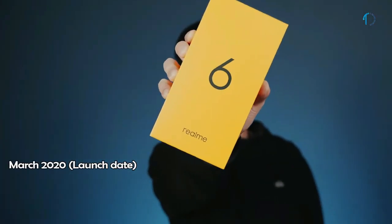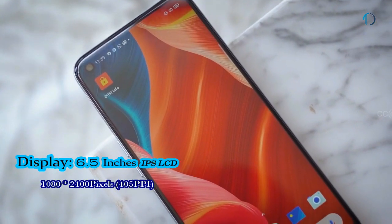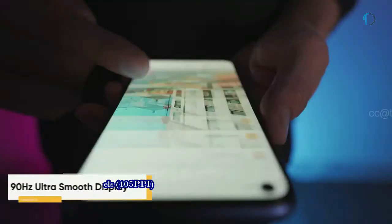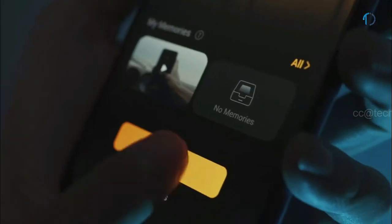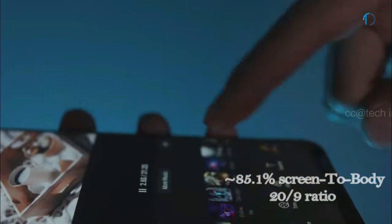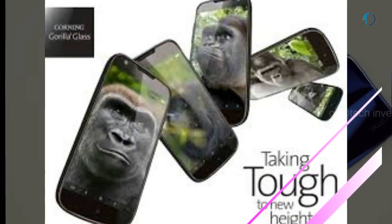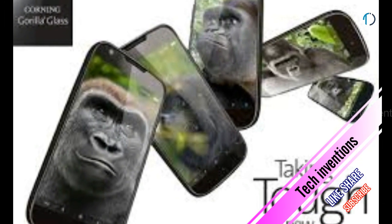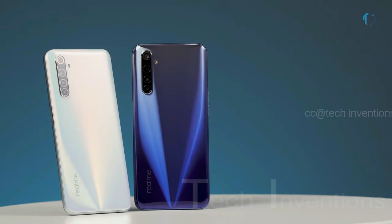The Realme 6 smartphone was launched in May 2020. It has a 6.5-inch IPS LCD display with 90Hz refresh rate and 120Hz touch sensing, punch-hole design, 84.1% screen-to-body ratio, and a 20:9 aspect ratio. It features splash resistance with Corning Gorilla Glass 3 protection on the front and a plastic frame body on the back.